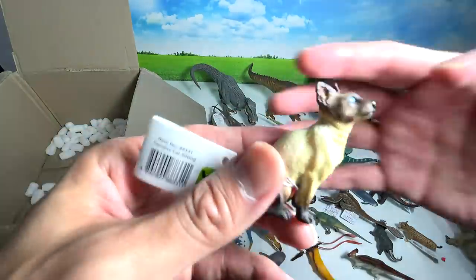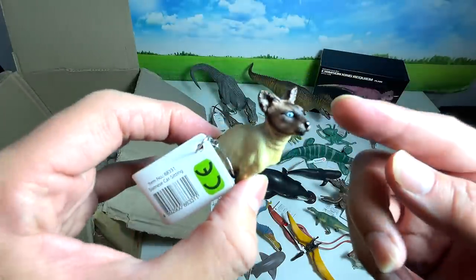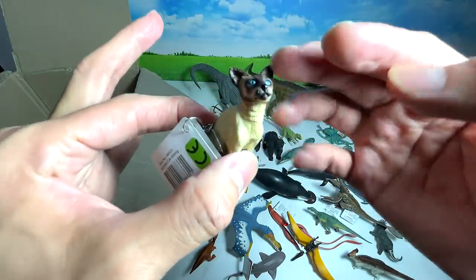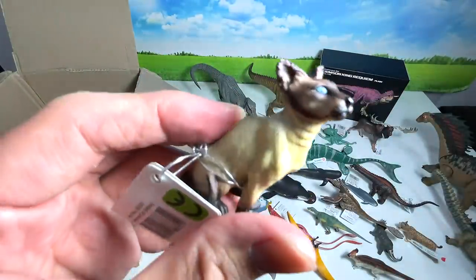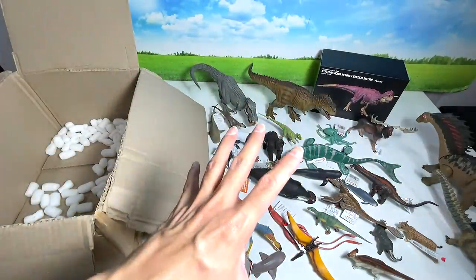The last figure from this box is a Siamese cat. The Siamese is one of the oldest cat breeds available, and many of them actually have crossed eyes — that's a well-known trait. Beautiful cat — love it!